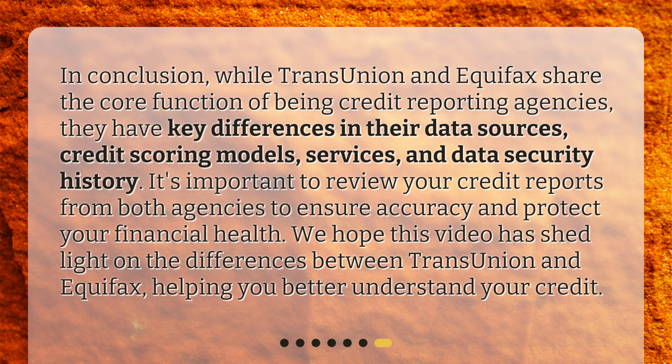In conclusion, while TransUnion and Equifax share the core function of being credit reporting agencies, they have key differences in their data sources, credit scoring models, services, and data security history. It's important to review your credit reports from both agencies to ensure accuracy and protect your financial health. We hope this video has shed light on the differences between TransUnion and Equifax, helping you better understand your credit.